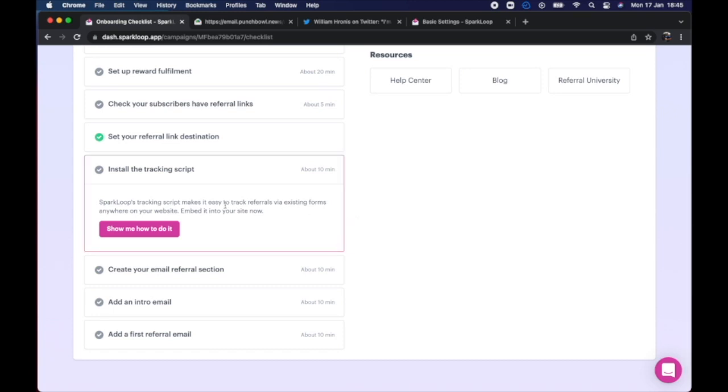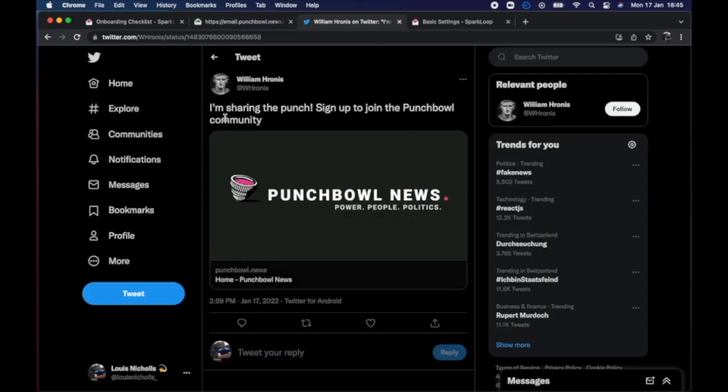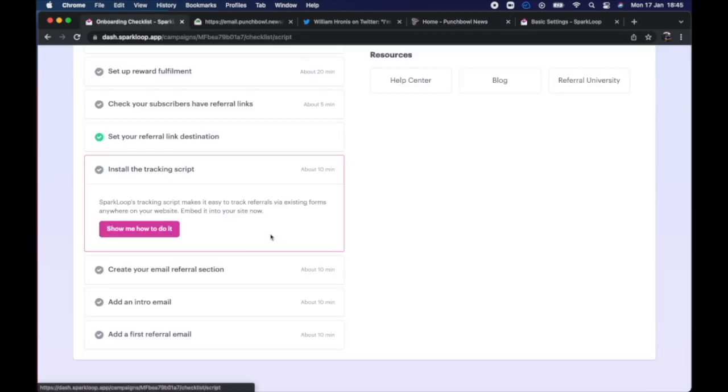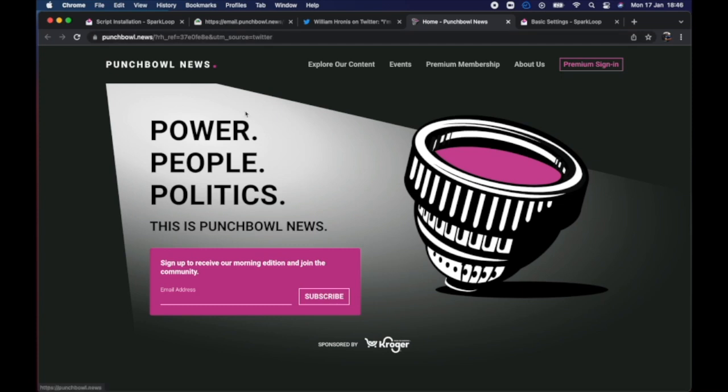Now that our rewards are set up, let's make sure that our referrals are being tracked correctly. Each of your subscribers has a unique referral link and we want them to share that link with their friends. When their friends click on the referral link, it takes them to any page of your choice on your website. With other referral tools, setting up referral tracking would be a nightmare — you'd be forced to use their own landing pages or spend hours replacing your existing forms. With Sparkloop, just copy and paste our tracking script into your website and Sparkloop will automatically track your referrals correctly everywhere on your site.